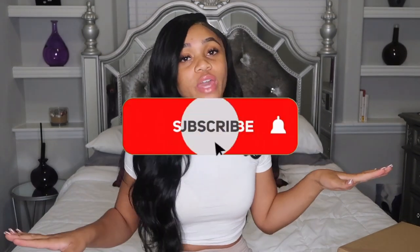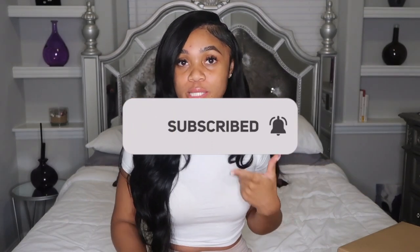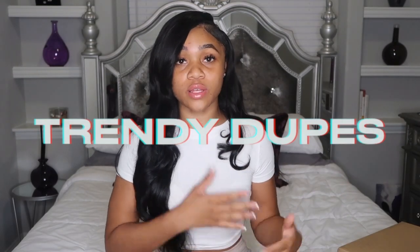Welcome back to my channel, my name is Faith. If you are new here, be sure to like, comment, subscribe, turn on your post notifications, and stay connected throughout all of my social media platforms. I started a new series on here called Trendy Dupes.